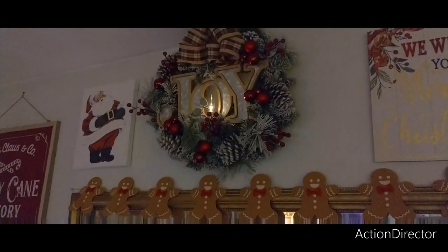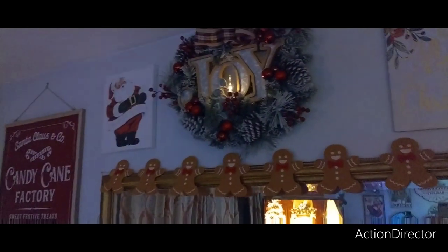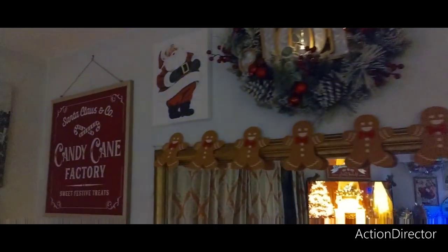We just stuck a candle from Dollar Tree in the middle — my husband did that, that was a good idea. Then we have Santa Claus — I think that's from Walmart.